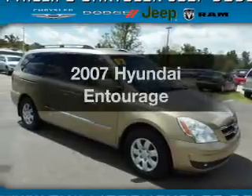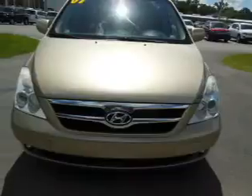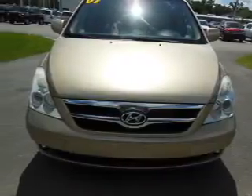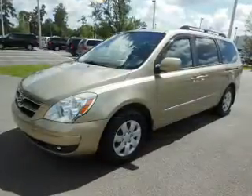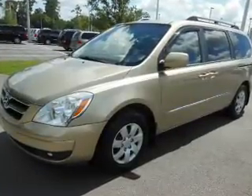Imagine yourself in this 2007 Hyundai Entourage. If you're looking for an automobile with great attributes, look no further. With a reliable six-cylinder engine, the powertrain includes front-wheel drive that responds smoothly to its five-speed automatic transmission.